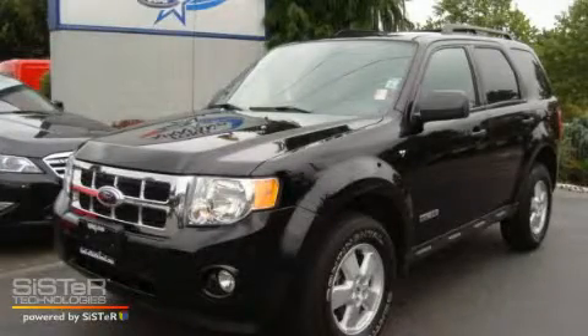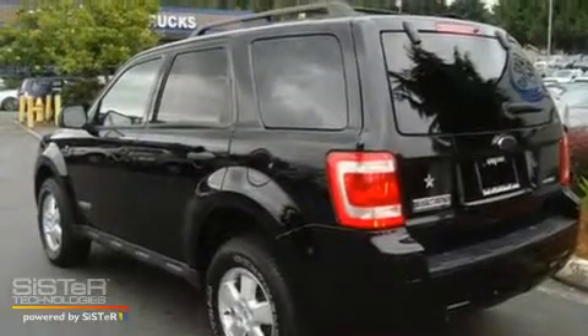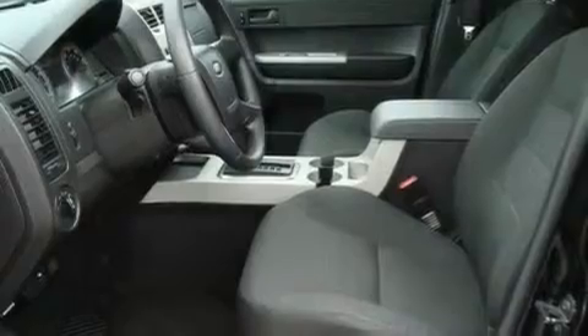This is a 2008 Ford Escape. Safety, space, and comfort. It features a 3.0-liter six-cylinder engine, an automatic transmission, and four-wheel drive.